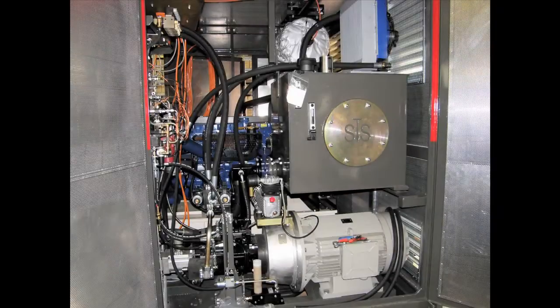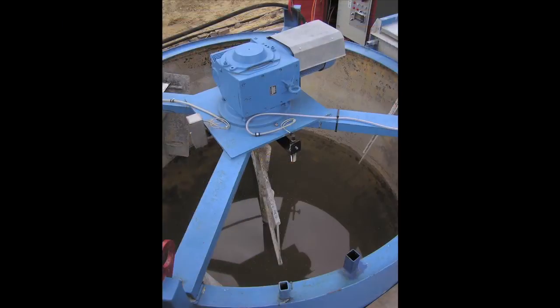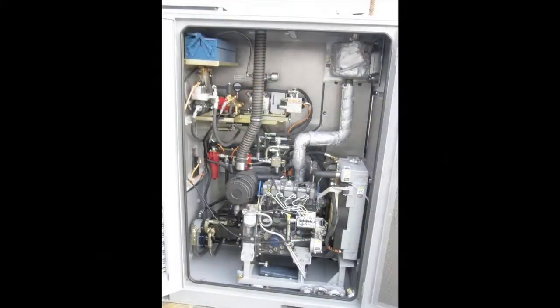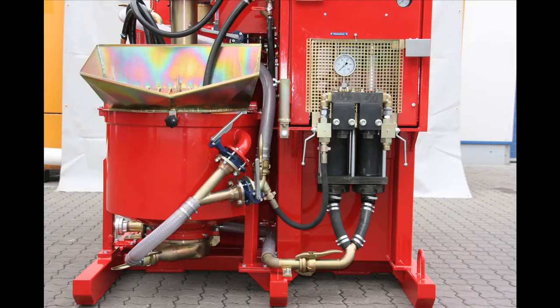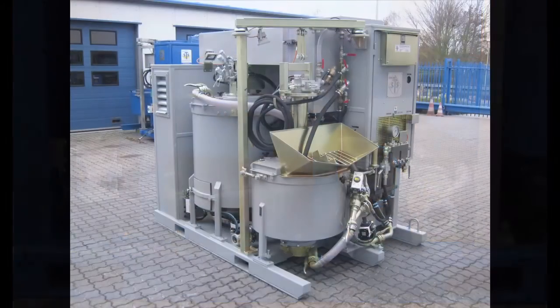In Europe, most of the units are run electrically because the owner provides free electric power, while in the USA, most units are powered predominantly by diesel engines. Three options are offered: manual, semi-automatic, and fully automatic.